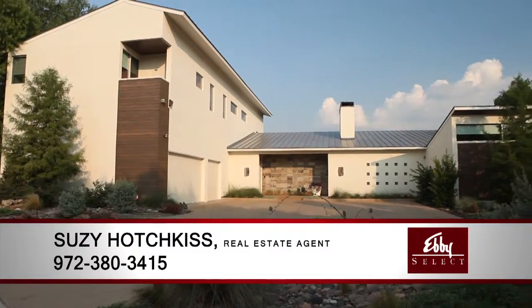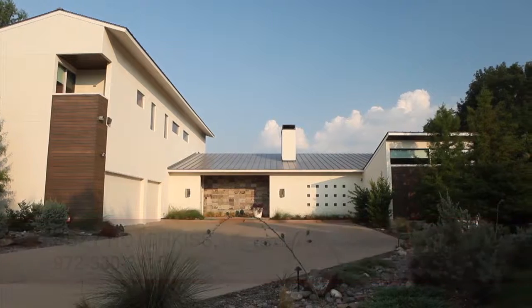Please contact your realtor today to schedule a personal tour of this amazing home before it's too late.